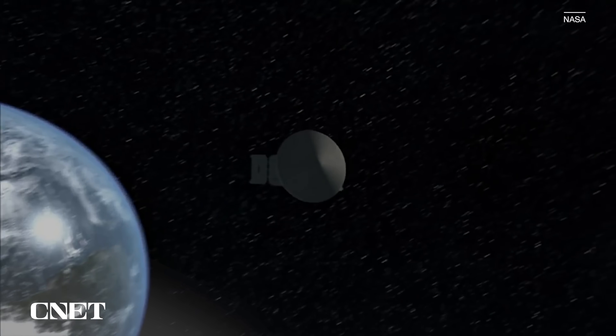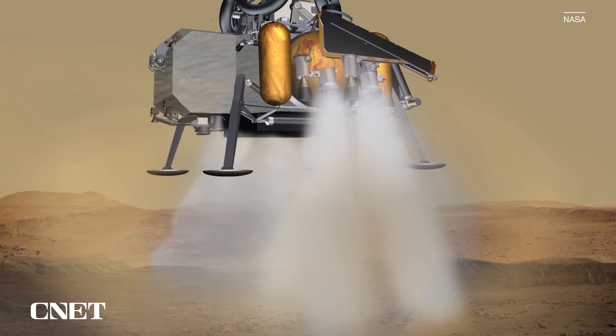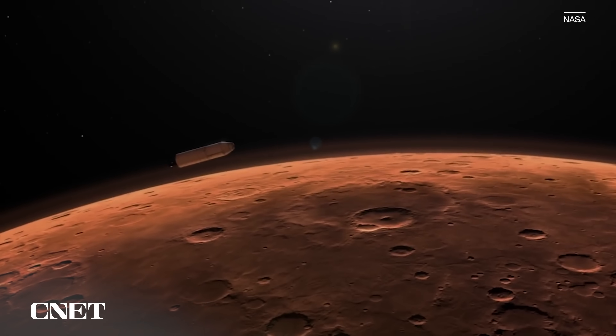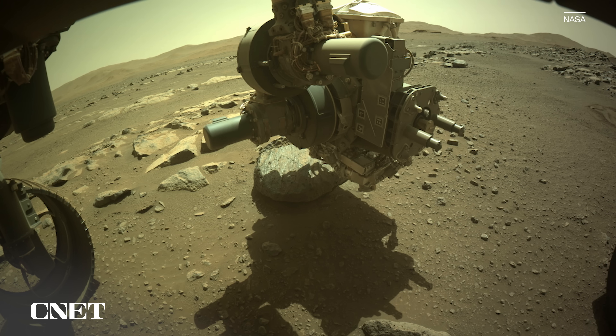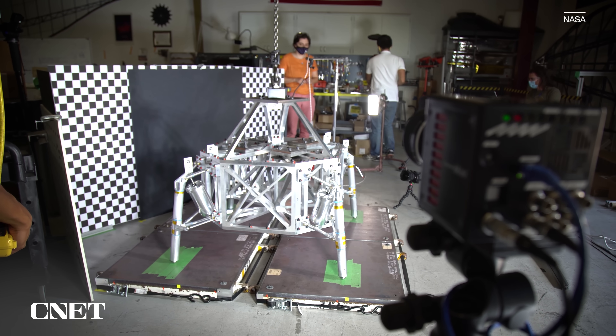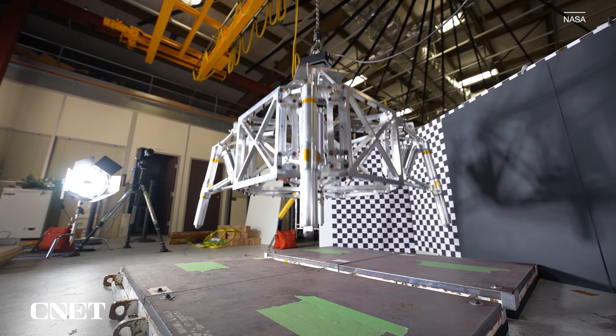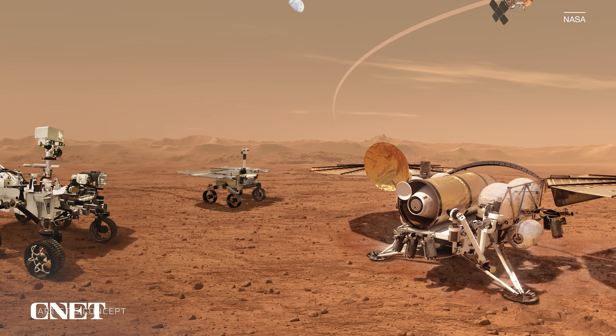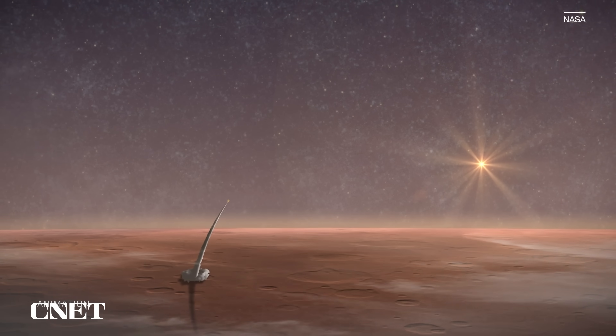But it's not just about collecting the samples — it's about how you get them home. And this is where the Mars rocket and the two space helicopters come in. NASA and ESA have designed a complex plan to retrieve the samples with the help of the space helicopters, load them onto a rocket, and launch them into Mars's orbit for a journey back home. It starts with landing NASA's sample retrieval lander on Mars, which is set to launch in 2028 and land in the Jezero crater near the Perseverance rover. This lander will hold the rocket that will eventually launch the samples back to Earth.